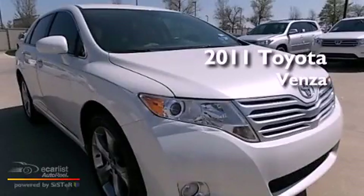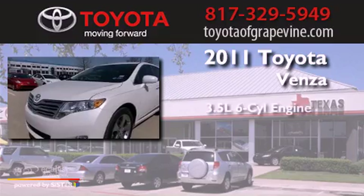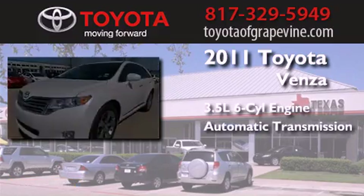This is a certified pre-owned 2011 Toyota Venza. It has a 3.5-liter six-cylinder engine and an automatic transmission.